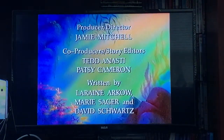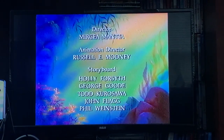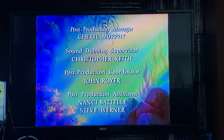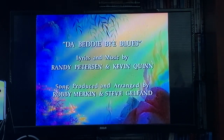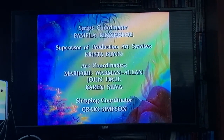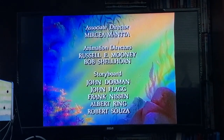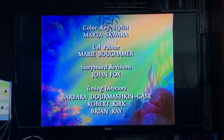Stay tuned for more exciting scenes from The Little Mermaid. We'll be right back.